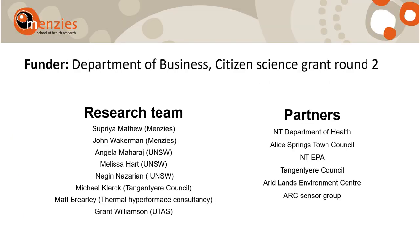The Air in Alice project is a partnership between Menzies, University of New South Wales, Tananjara Council, Thermal High Performance Consultancy, University of Tasmania, the Department of Health, Alice Springs Town Council, NTEPA, Aritlad Environment Centre, and the Arc Sensor Group.